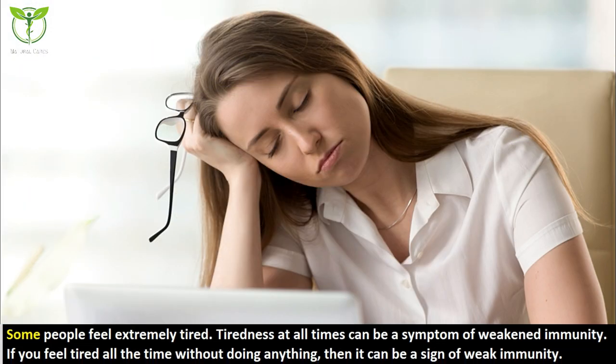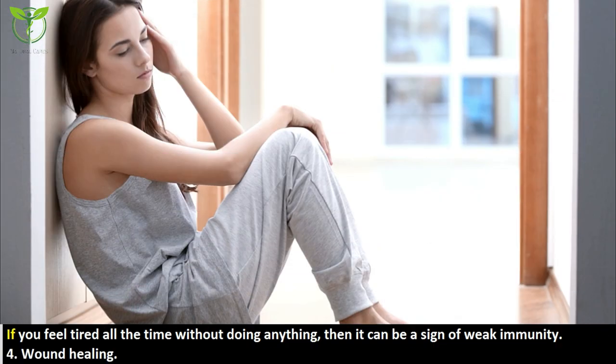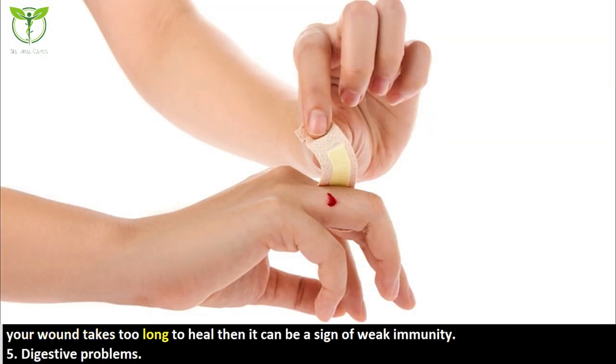The third symptom is tiredness all the time. Some people feel extremely tired constantly, and tiredness at all times can be a symptom of weakened immunity. If you feel tired all the time without doing anything, it can be a sign of weak immunity. The fourth symptom is slow wound healing. Everyone gets hurt, but some people's wounds heal quickly while others take much longer. If your wound takes too long to heal, it can be a sign of weak immunity.